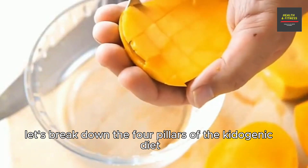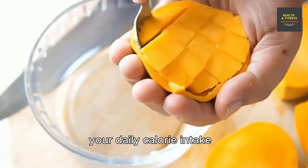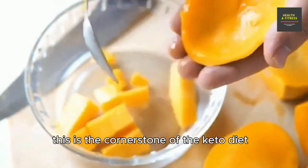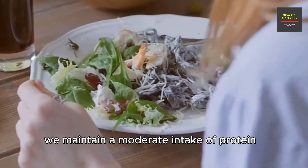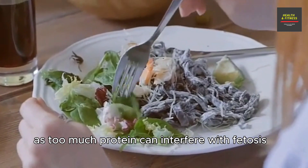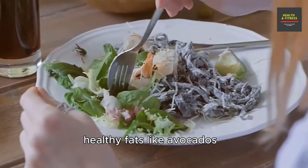Now let's break down the four pillars of the ketogenic diet. First, low carbohydrate intake: carbohydrates are limited to a small portion of your daily calorie intake, usually less than 50 grams per day — this is the cornerstone of the keto diet. Second, moderate protein intake: we maintain a moderate intake of protein to prevent our bodies from using it for energy, as too much protein can interfere with ketosis. It's all about finding that balance.